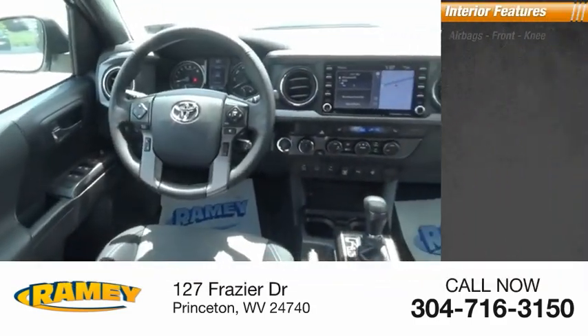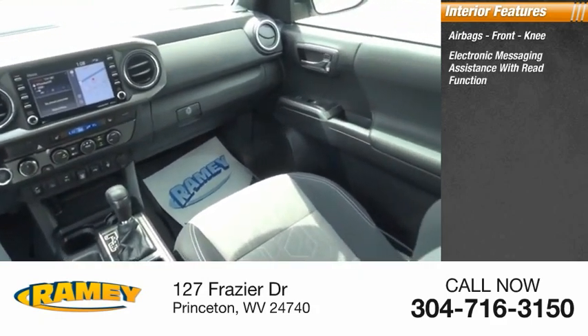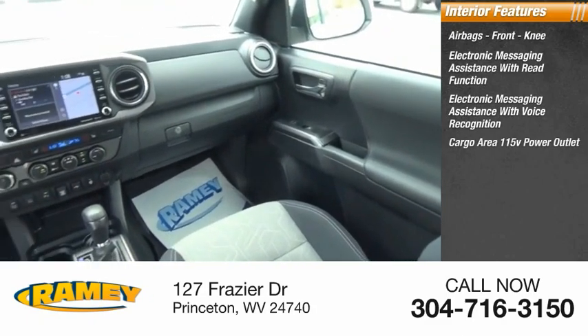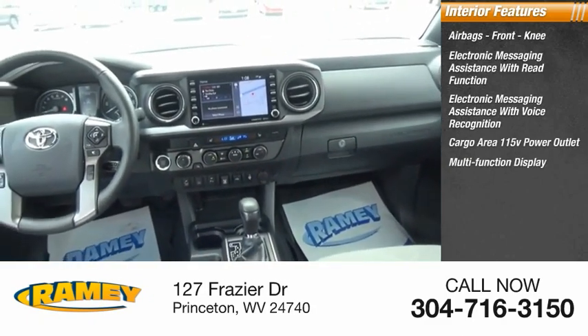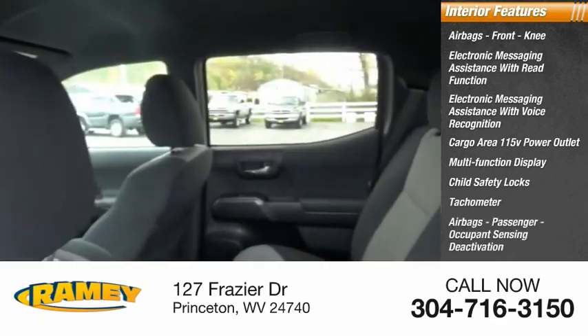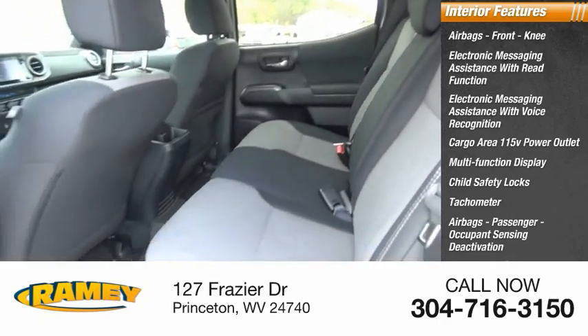Inside you'll find airbags front knee, electronic messaging assistance with read function, electronic messaging assistance with voice recognition, cargo area 115-volt power outlet, multifunction display, child safety locks, tachometer, airbags passenger occupant sensing deactivation, one-touch windows, and trip odometer.